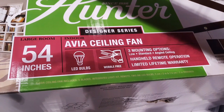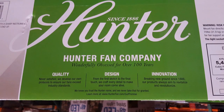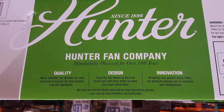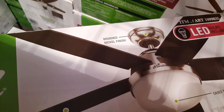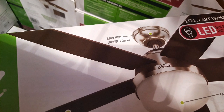It's 54 inches — the Avia ceiling fan. It has LED bulbs and it's wobble-free. It has three mounting options, so it works for angled ceilings, short ceilings, as well as a regular standard ceiling. It uses about 65 watts of energy to run the fan, which is pretty interesting.